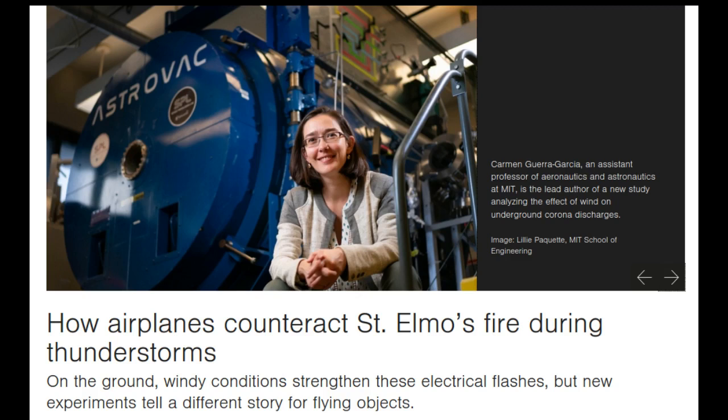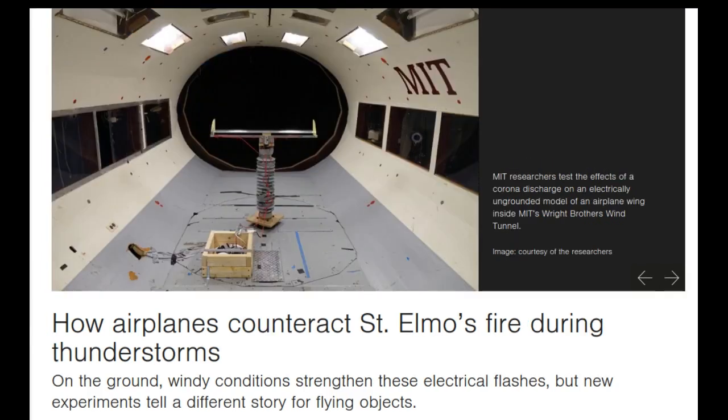In some of the last experiments performed in MIT's Wright Brothers Wind Tunnel before it was dismantled in 2019, the researchers exposed an electrically ungrounded model of an airplane wing to increasingly strong wind gusts.